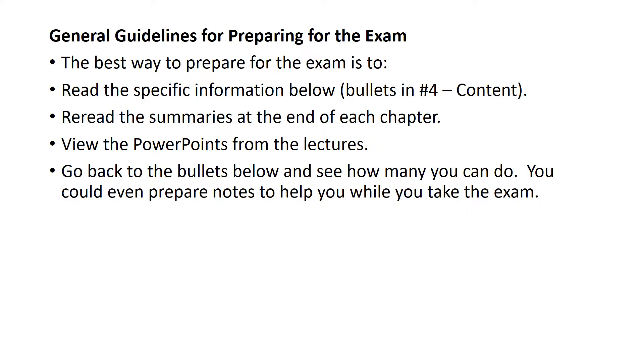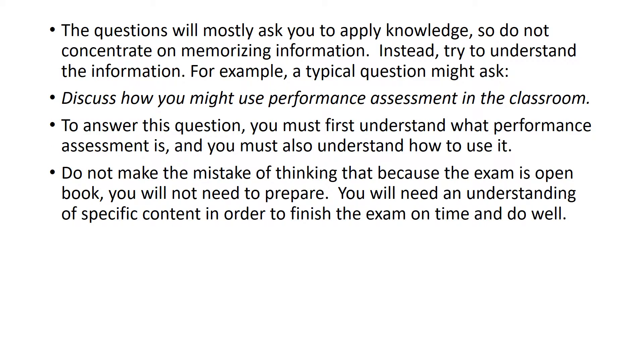So how should you prepare for the exam? The best way is — and I'm giving you some specific topics to focus on that we'll talk about in a minute — reread the summaries at the end of each chapter in your text, view the PowerPoints or the lectures, and go back to the bullets and see how many you can do. You can even prepare notes to help you while working through the bullets. Why am I allowing this to be open book? Because I'm constructing questions that ask you to apply knowledge. So don't concentrate on memorizing information.